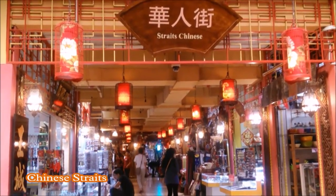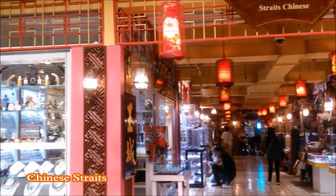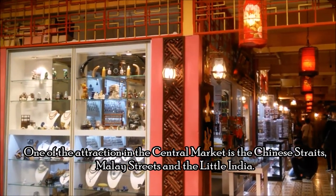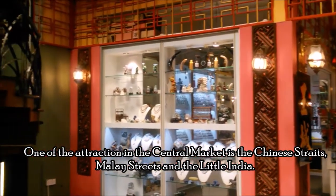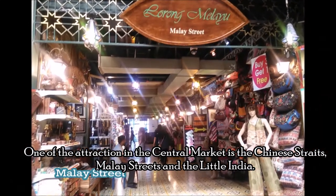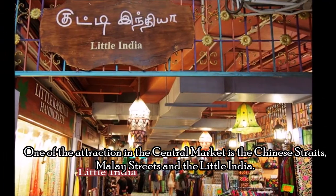One of the attractions in the Central Market is the Chinese Trades, Malay Street, and the Little India.